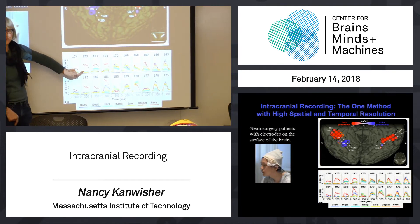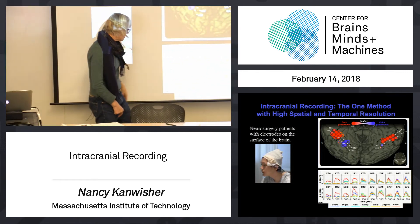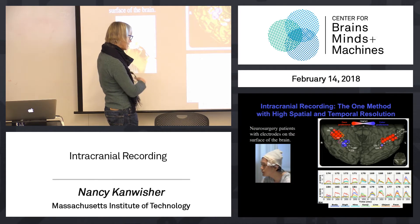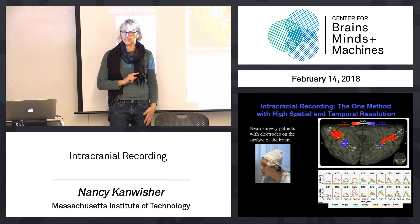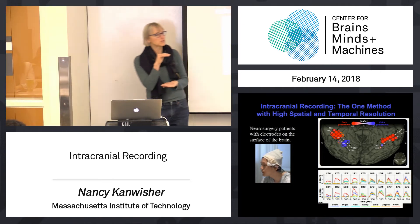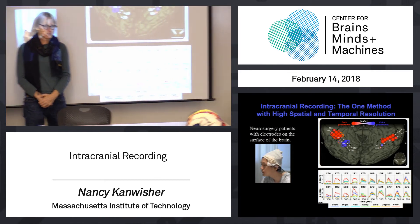Look at electrode 173 — right there. There's a honking big and fast response to faces and essentially nothing to words. He's Japanese, so that includes both Hiragana and Kanji, digit strings, line drawings of objects, photographs of objects, photographs of body parts — big bunch of nothing. That response is not just face-selective; that response is face-exclusive. Zero to everything else. One answer to the earlier data where you get a partial response to objects in the face area is that we really didn't have the spatial or temporal resolution to isolate what those neurons are doing. But here, for those 200 milliseconds, in that tiny patch of brain, that's an exclusive response to faces.